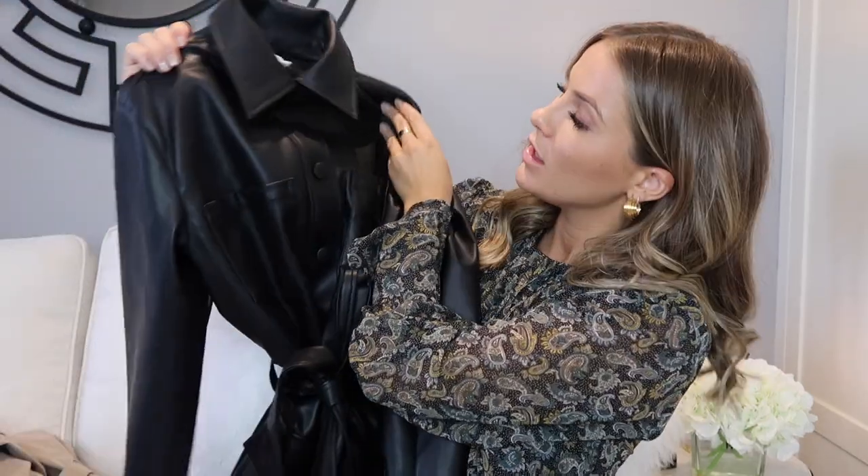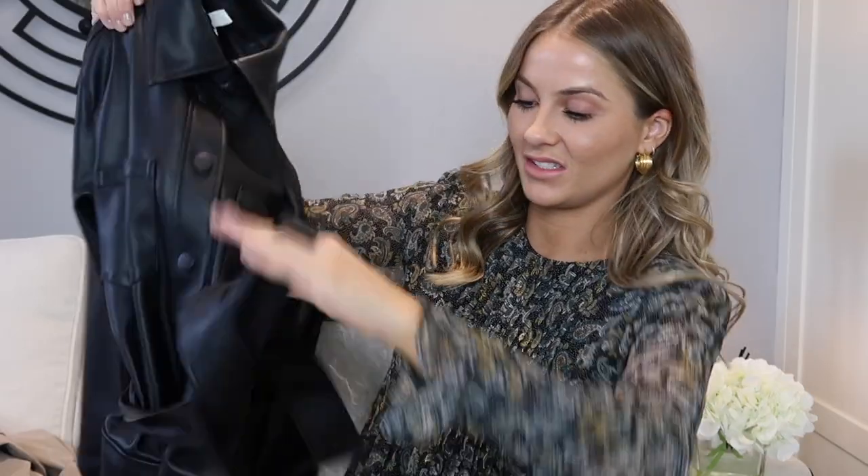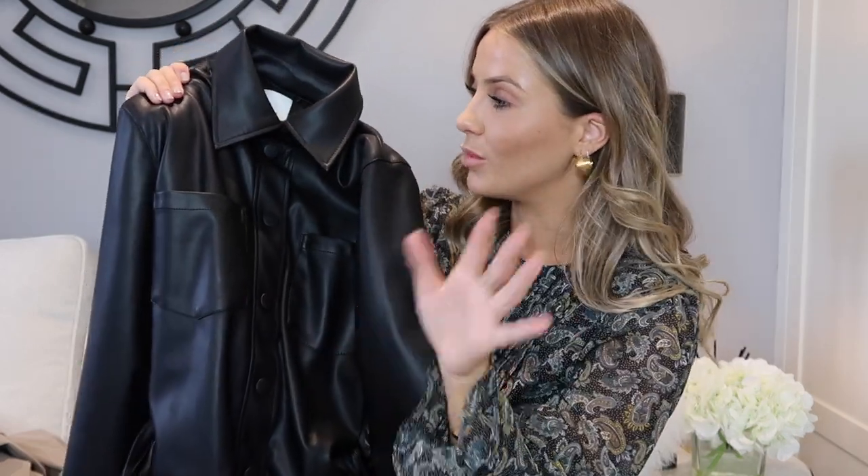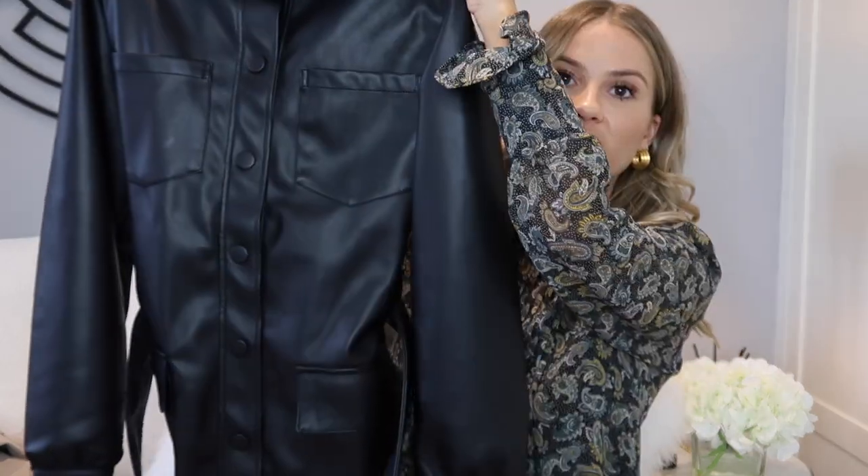Moving on to H&M — I did a little order and this was the only fashion piece. It's a faux leather shacket — they call it a jacket with a tie belt, but it's essentially a shirt-jacket. It's all black with no silver hardware, just buttons all the way down and a belt you tie in the middle. I love this shacket style on me — it makes me look taller and gives me a really nice waist. I got it in extra small and I think it was about £30. I've already worn it on Instagram.